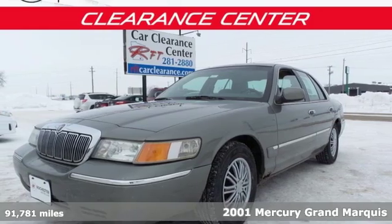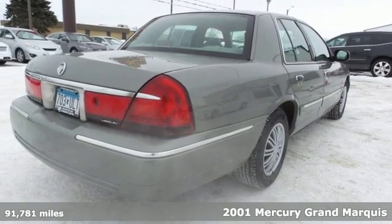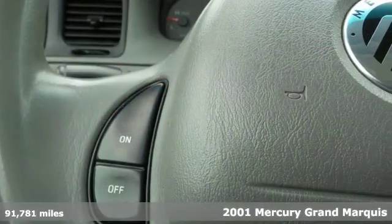Here's a 2001 Mercury Grand Marquis. With a spacious interior and a generous trunk, you can accommodate 5 passengers and their belongings in this Grand Marquis.